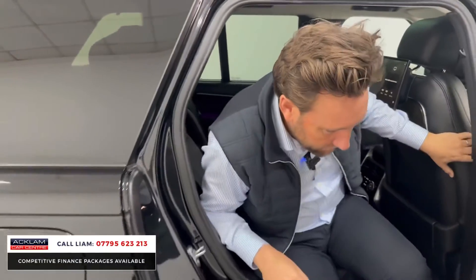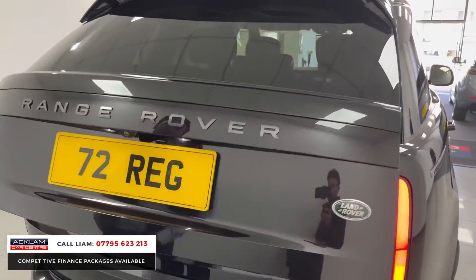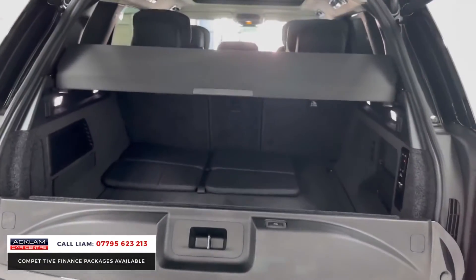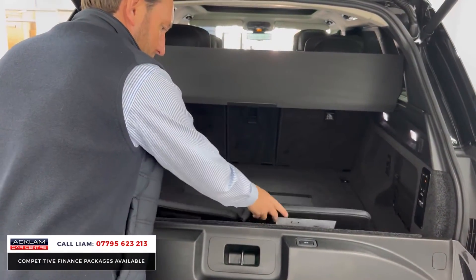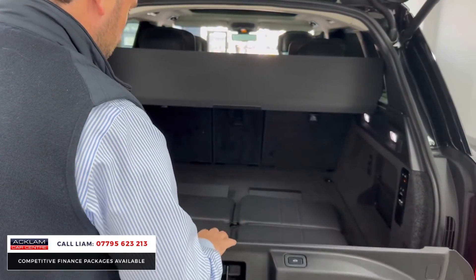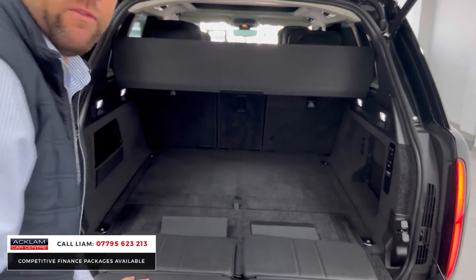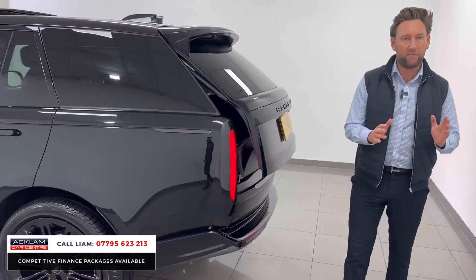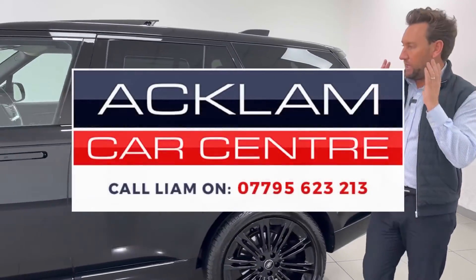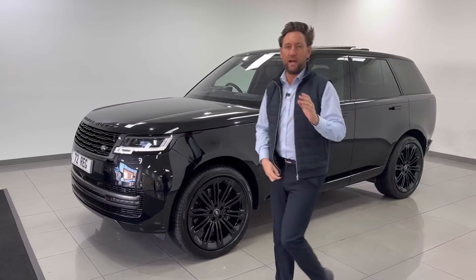What a car — D350 First Edition, only a few months old, and I'm pricing it as the best priced car in the country. You've got these extra little fold-out Land Rover seats there — obviously a paid option — very comfortable if you're having a nice picnic. Outstanding D350 First Edition in Santorini with ebony leather and the 23s, fully loaded. Thank you for watching.